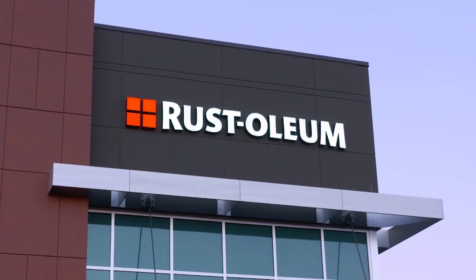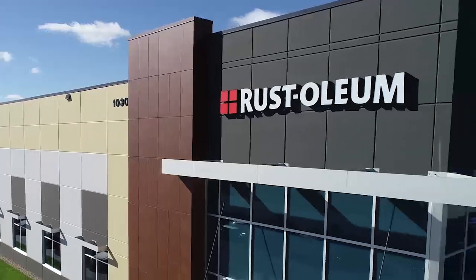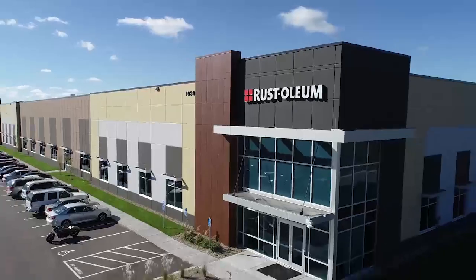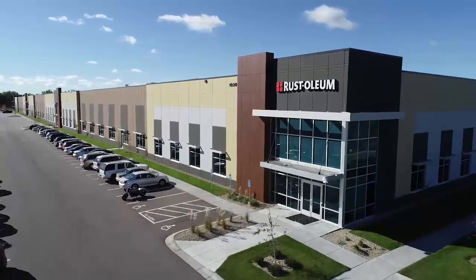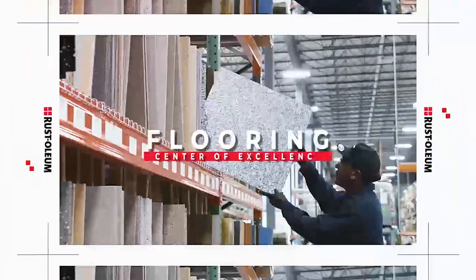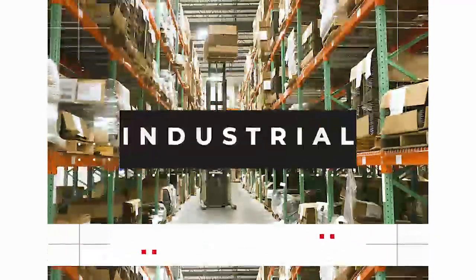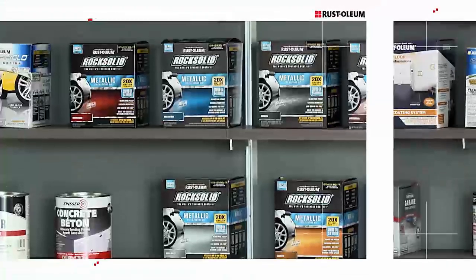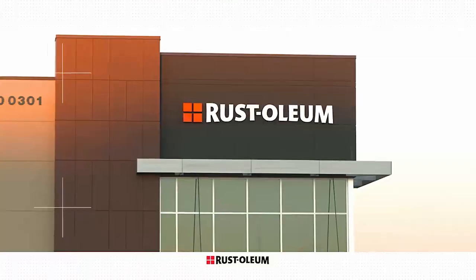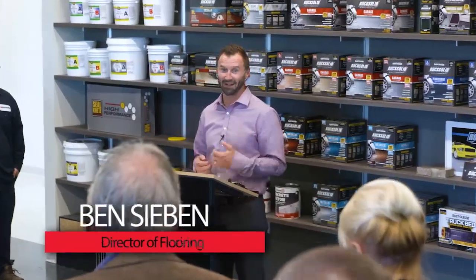Ladies and gentlemen, the grand opening of the new Brooklyn Park facility, Rustoleum Floor Finishing Center, here in Brooklyn Park, Minnesota.